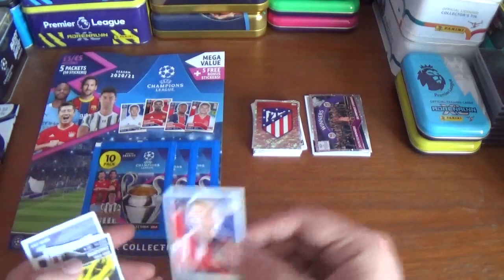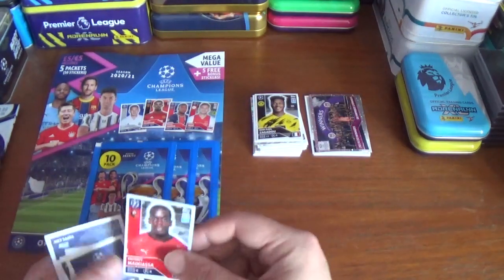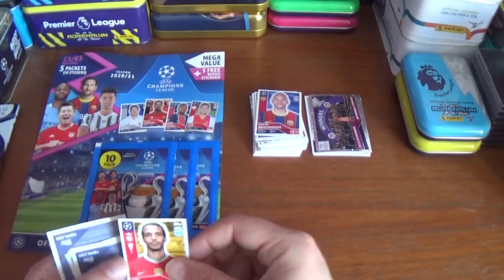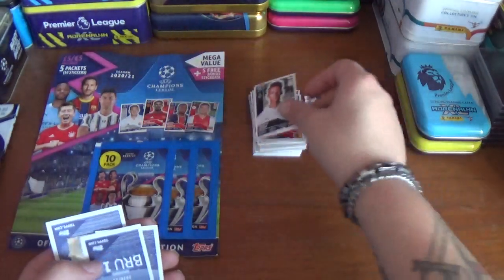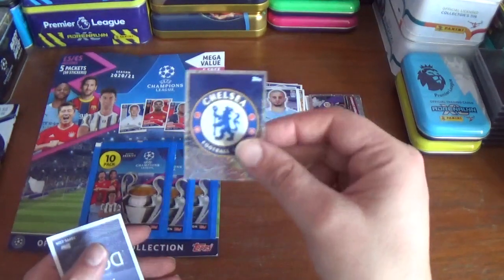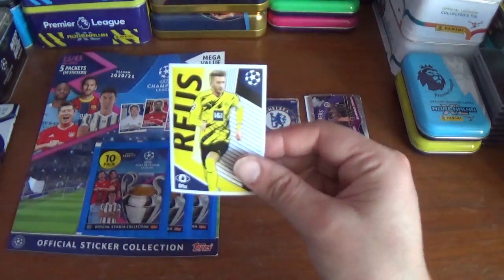Into the second pack, where we start with Angel Correa of Atletico Madrid, Dan Axel Zagadu of Borussia Dortmund, Fetut Muassa of Rennes, Martin Braithwaite of Barcelona, Joel Matip of Liverpool, Hans Wolff of Mönchengladbach, Hans Vanneken of Club Bruges, Kyle Walker of Manchester City, and the Chelsea logo — seems like there's a logo in every pack, which is cool. And the big sticker is Borussia Dortmund's Marco Reus.